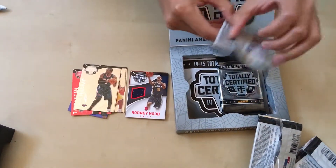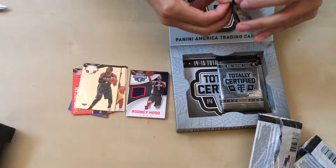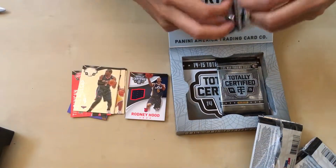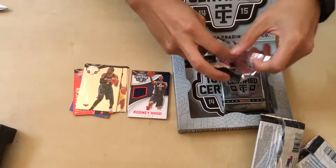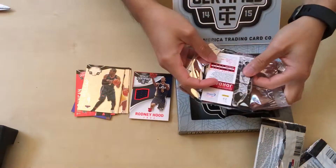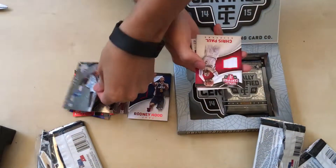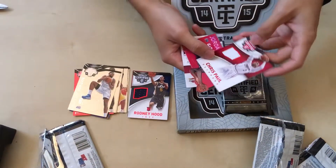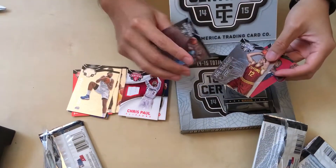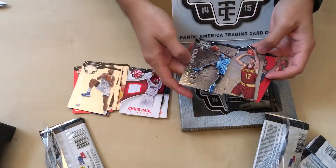Three more, here we go. I'll even take a regular — just a regular Wiggins. DeAndre. Chris Paul jersey — alright, I can dig that. Jordan Adams rookie. Joe Harris rookie, I think it's a rookie. And a Kenneth Farid.